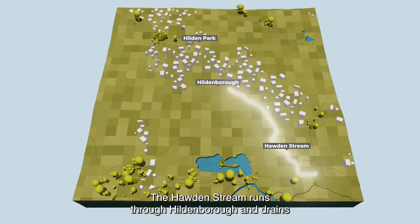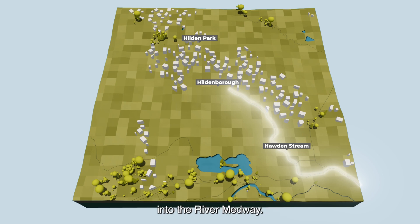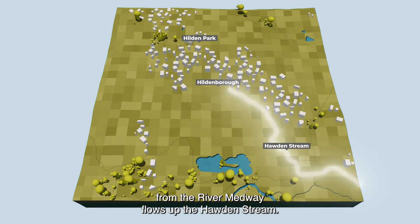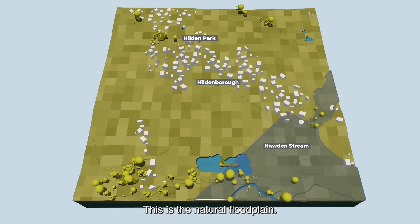The Horden Stream runs through Hildenborough and drains into the River Medway. Areas of the community flood when flood water from the River Medway flows up the Horden Stream. This is the natural flood plain.